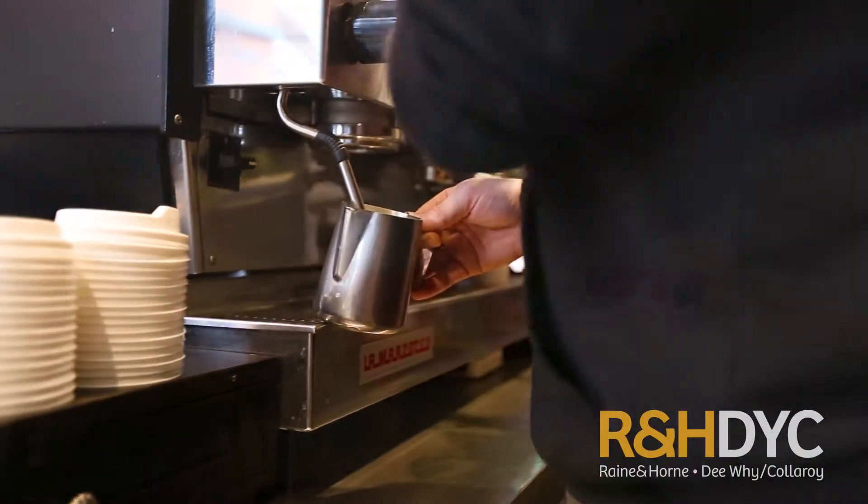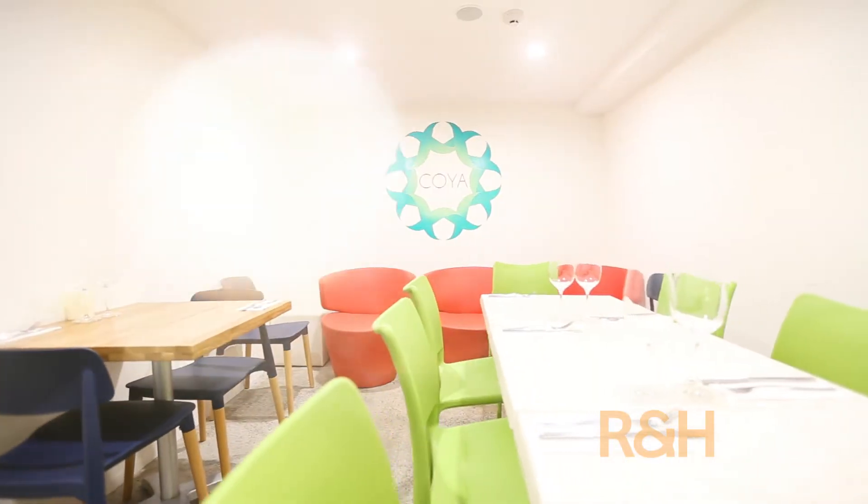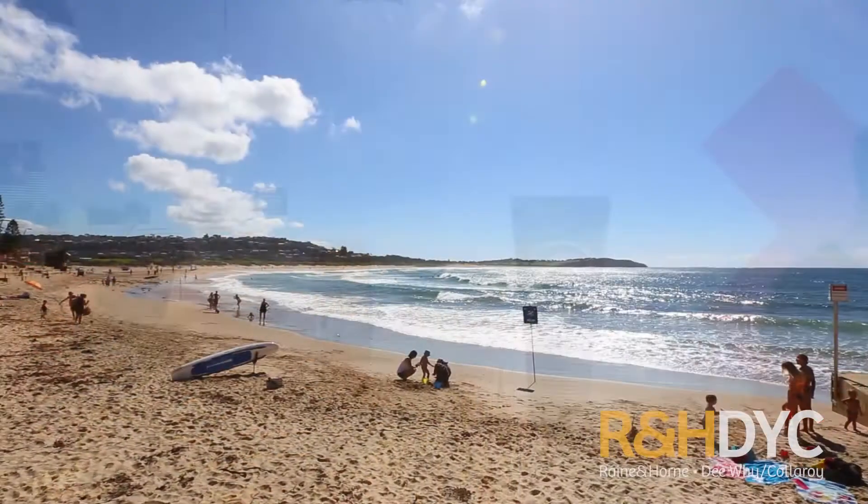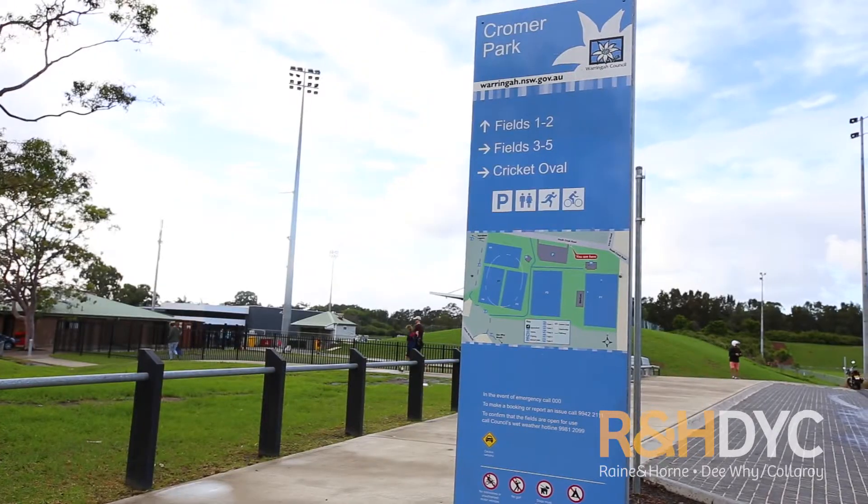Moments to Carra Road shops, Cromer Primary School and a level walk through to DY Beach. This home is perfectly positioned to enjoy all of what Cromer has to offer.